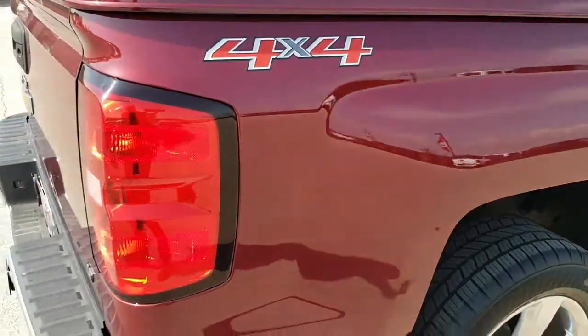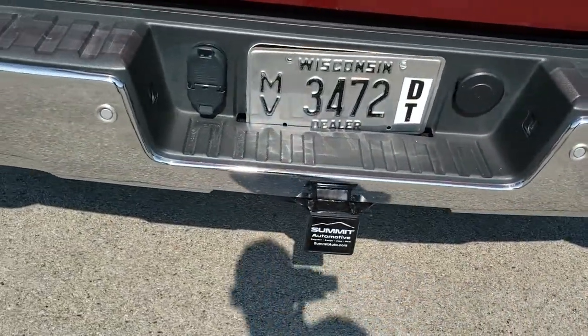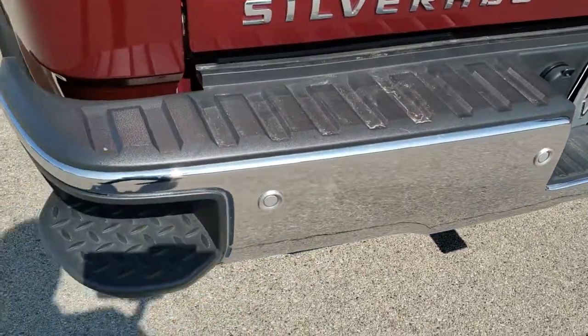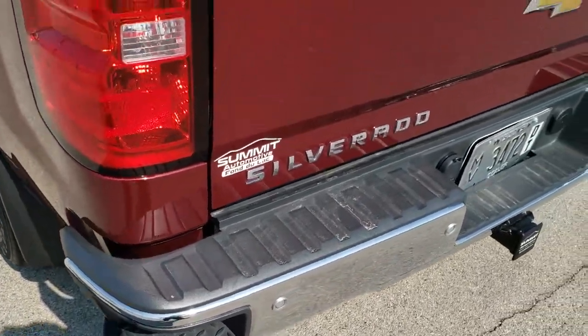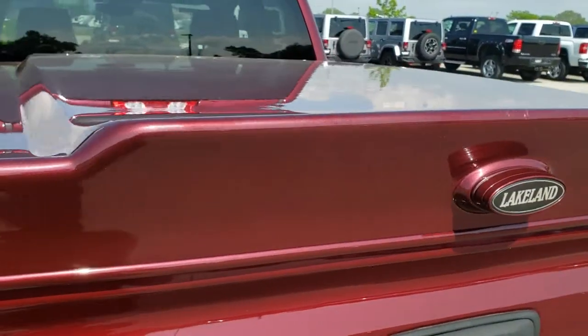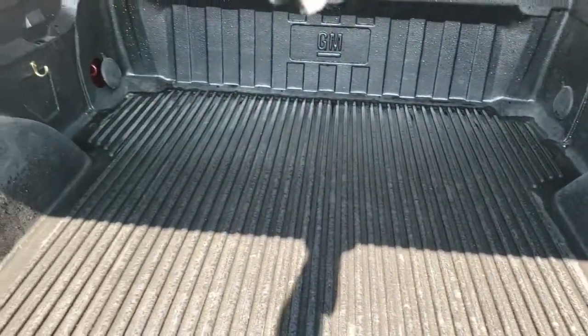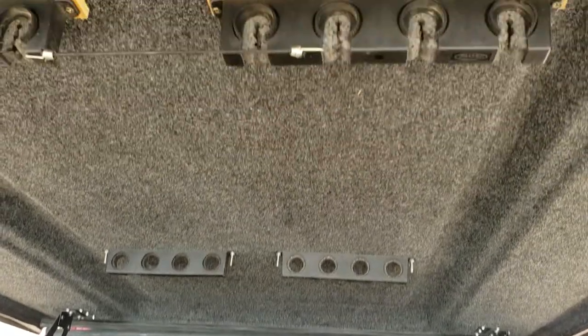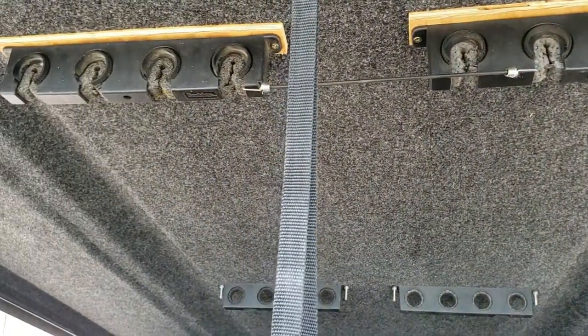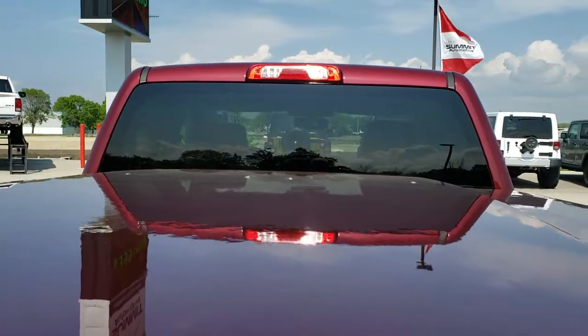As we come around to the back of the vehicle, you'll notice that it has the rear bumper steps, back-up parking sensors, has a Lakeland hard tonneau cover, and a drop-in bed liner. The cool thing about this tonneau is that it has built-in fishing rod holders, so if you like fishing, definitely a truck for you.